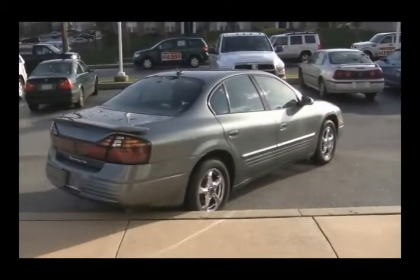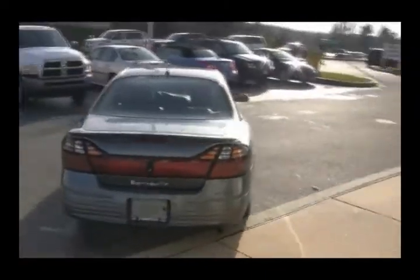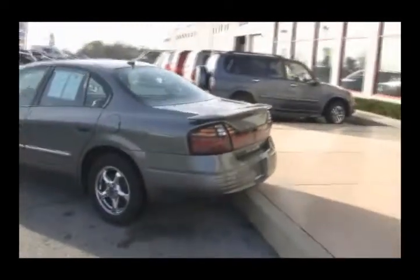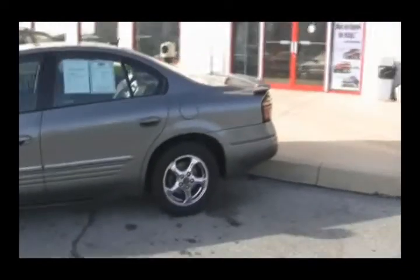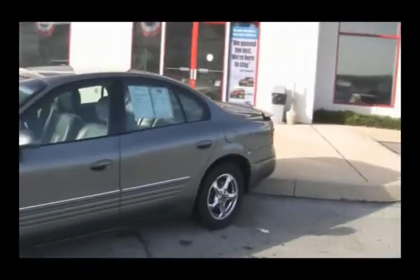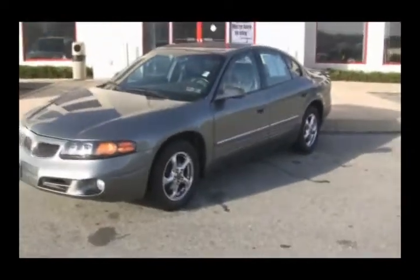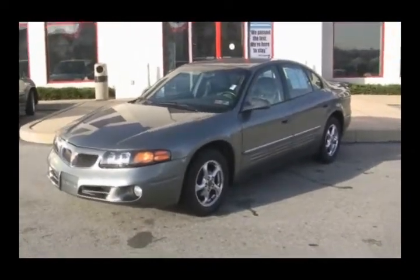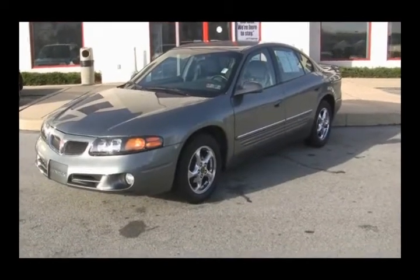Looking for affordable transportation? It's affordable because it's here at Jeff D'Ambrosio Auto Group in Downingtown. Give us a call at 484-593-5000 — we'll give you the special price for our internet, Facebook, YouTube, and Twitter customers. Or visit us online at www.jeffsdodge.com to take a look at this all-American 2005 Pontiac Bonneville.